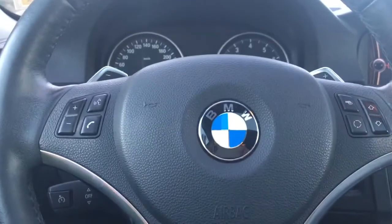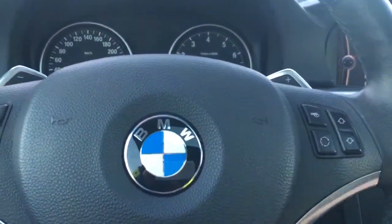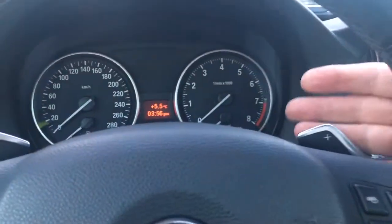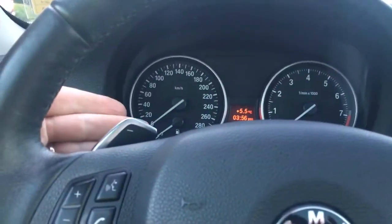You have cruise control, and on the face of it you have hands-free dialing as well as the ability to toggle through different media choices and dash. You've also got paddle shifters on the right and on the left.